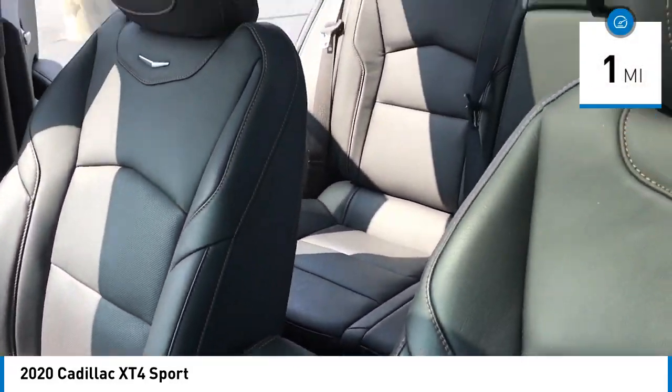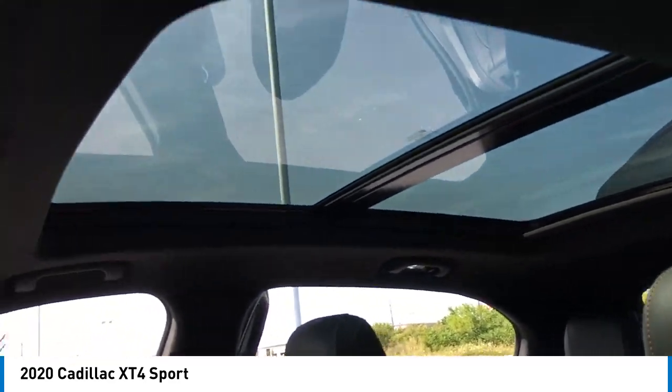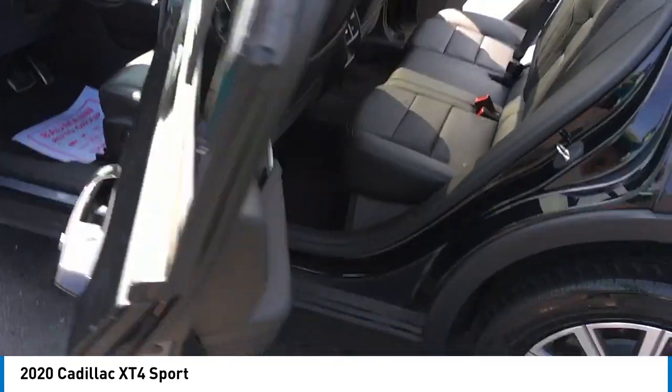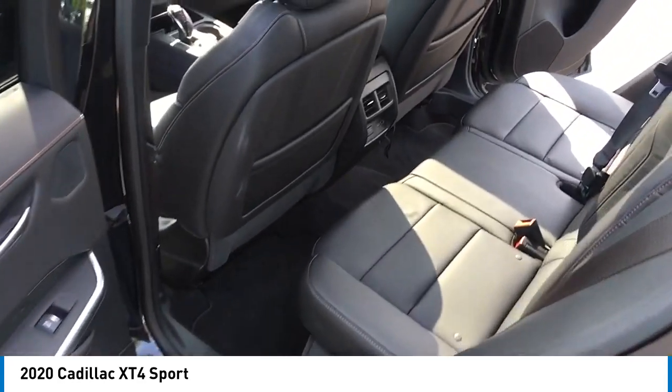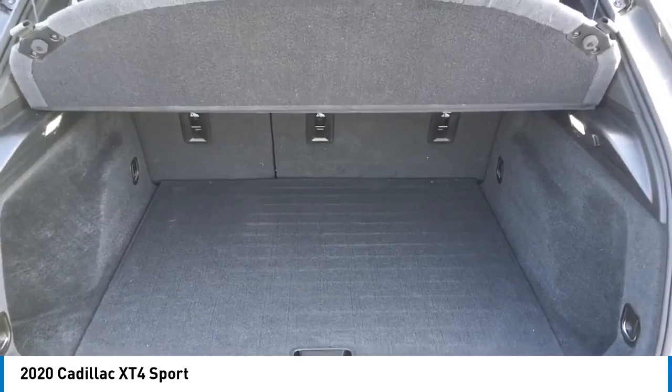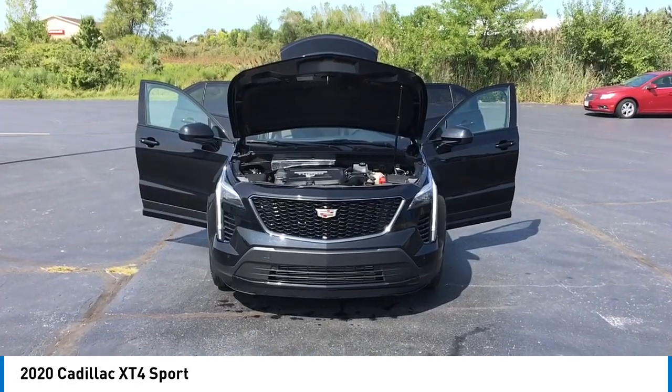Here are some of this vehicle's great options: rain-sensing wipers, rear spoiler, alloy wheels, power lift gate, brake assist, remote keyless entry, speed control, four-wheel disc brakes, front license plate bracket, and electronic stability control.